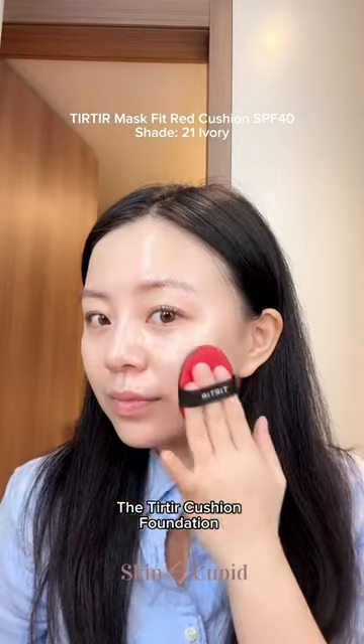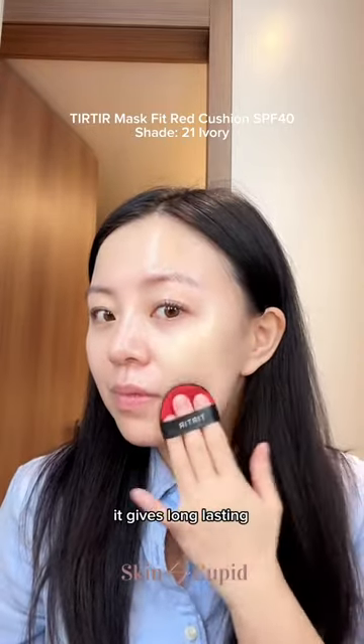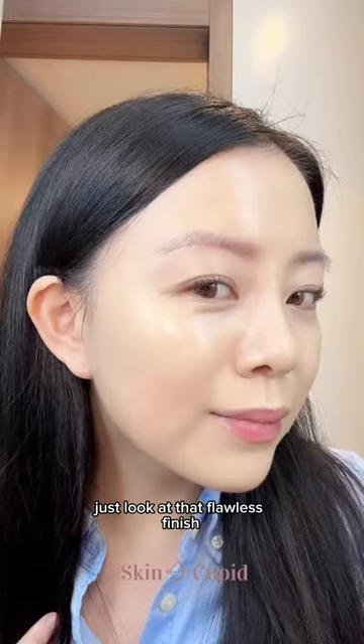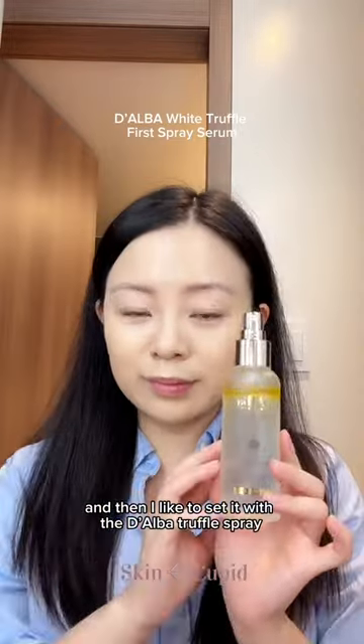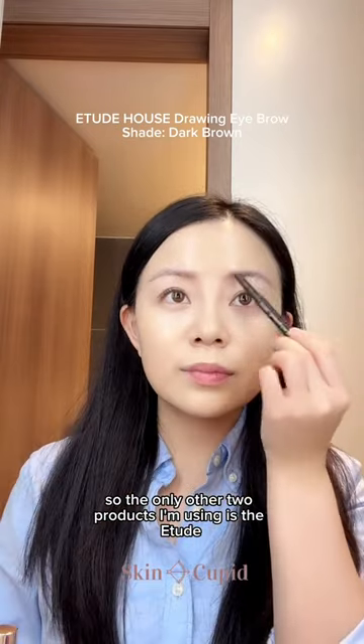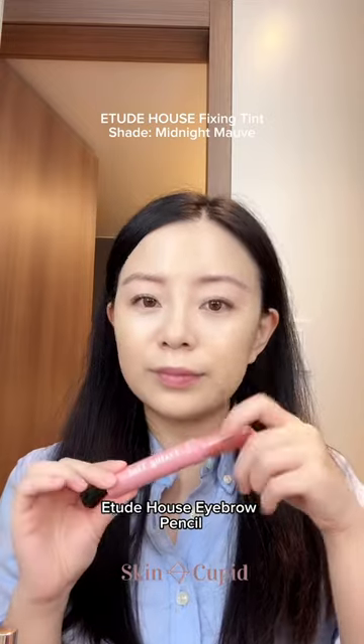The Tear Tear Cushion Foundation is my current holy grail. It gives long-lasting full coverage and doesn't smudge or transfer. Just look at that flawless finish. And then I like to set it with the Double Truffle Spray, which gives me that glowy complexion. Today, we're going for a simple makeup look, so the only other two products I'm using is the Etude House Eyebrow Pencil and Fixing Tint.